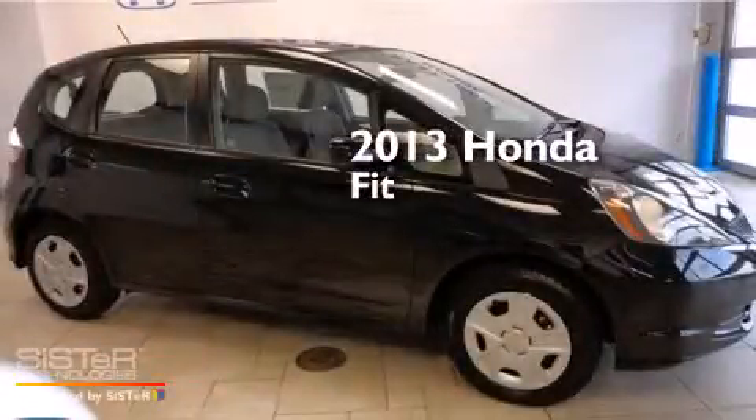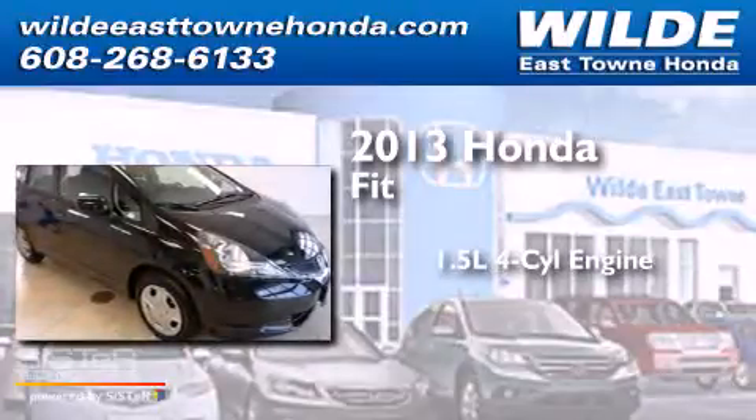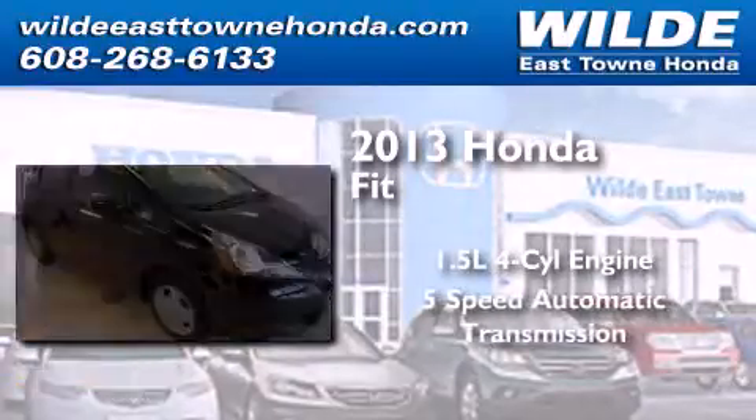This is a brand new 2013 Honda Fit. It features a 1.5 liter 4-cylinder engine and a 5-speed automatic transmission.